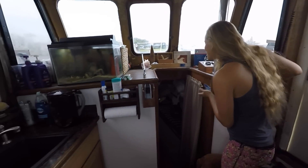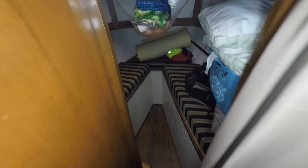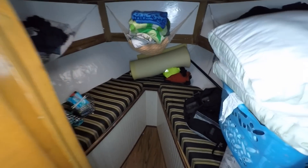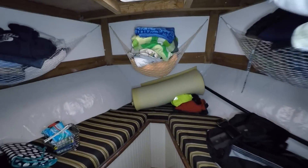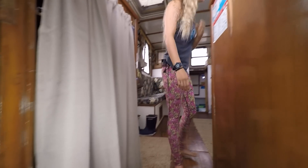Up front is our v-berth. Right now we're just using it as storage. Under all the beds is extra storage, and then there's another head down there that's still under construction. We have all of our towels down here, our extra sheets and everything. And then in here is our coat closet, cleaning products and everything.